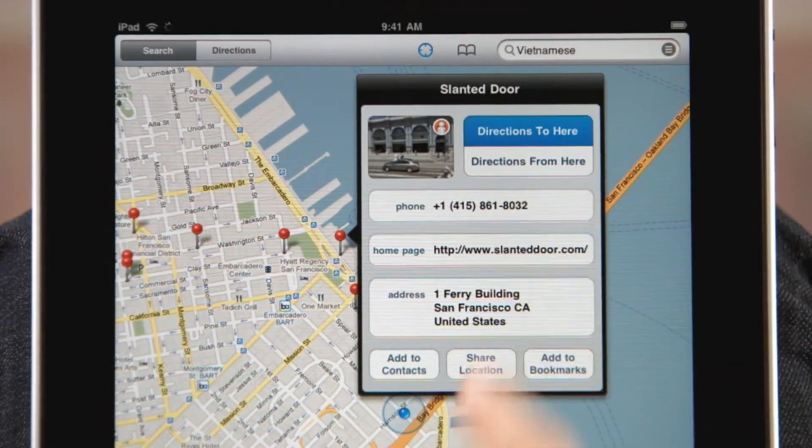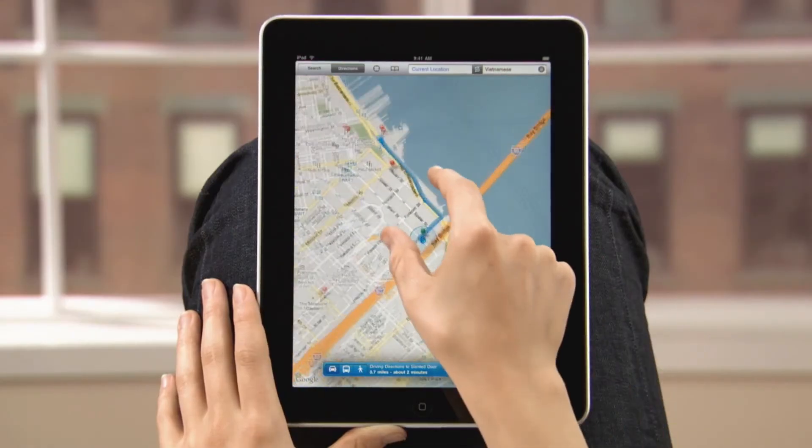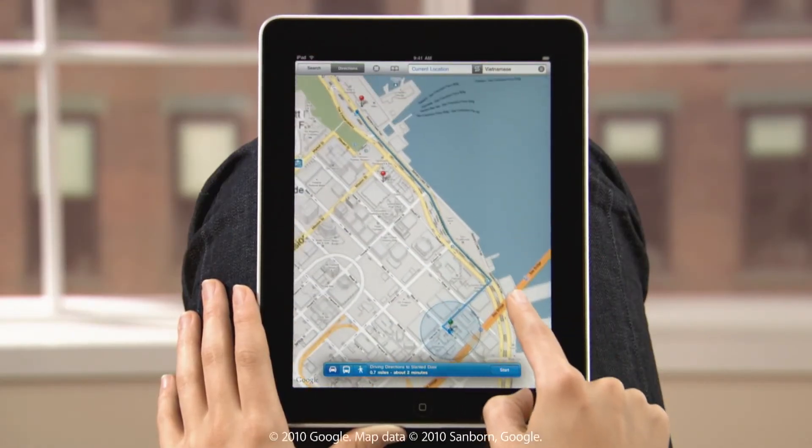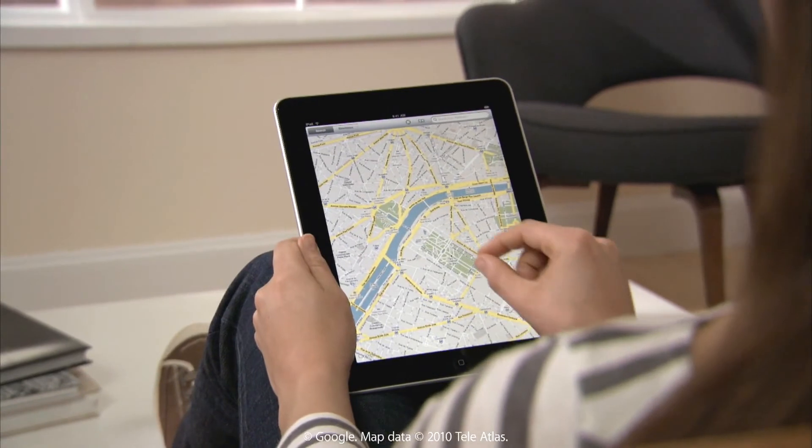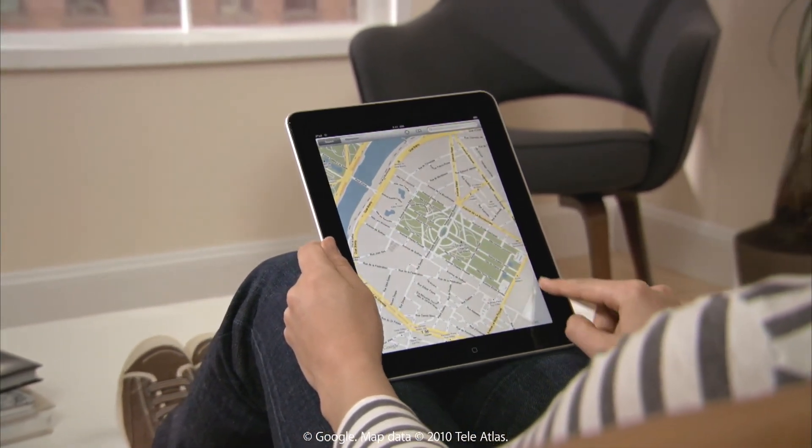Find out how to get there with a single tap. You can even see directions by public transportation or walking. With Maps on iPad, you'll love having the whole world at your fingertips.